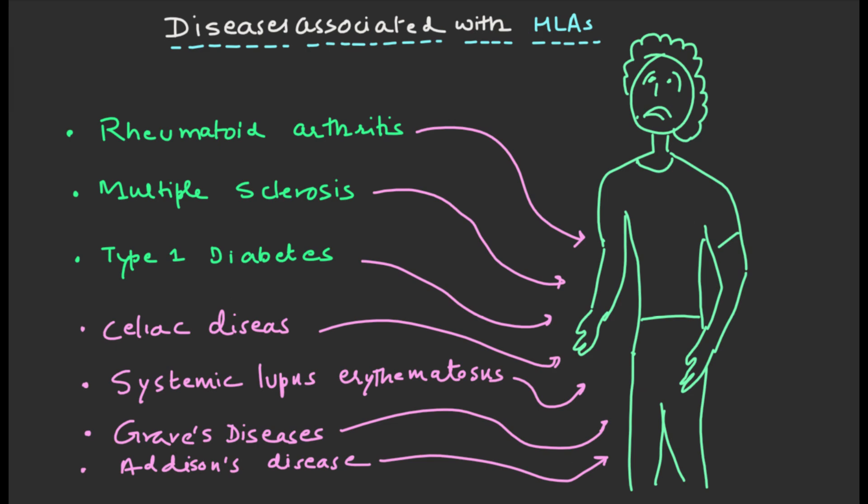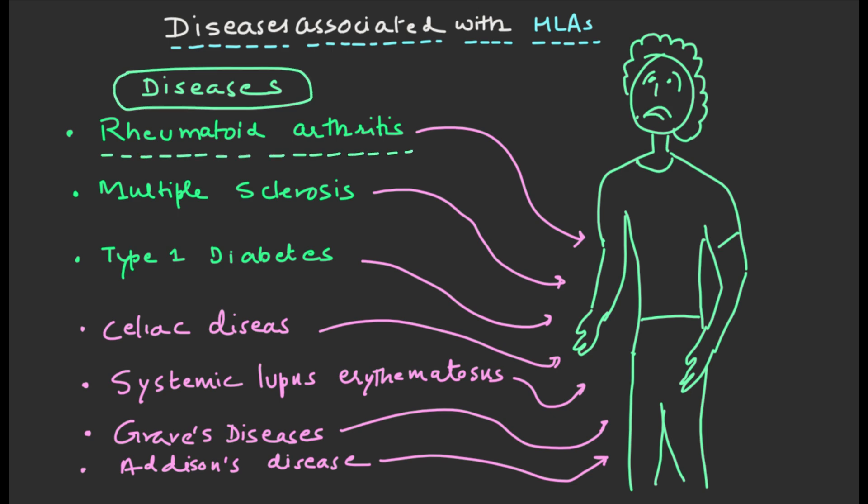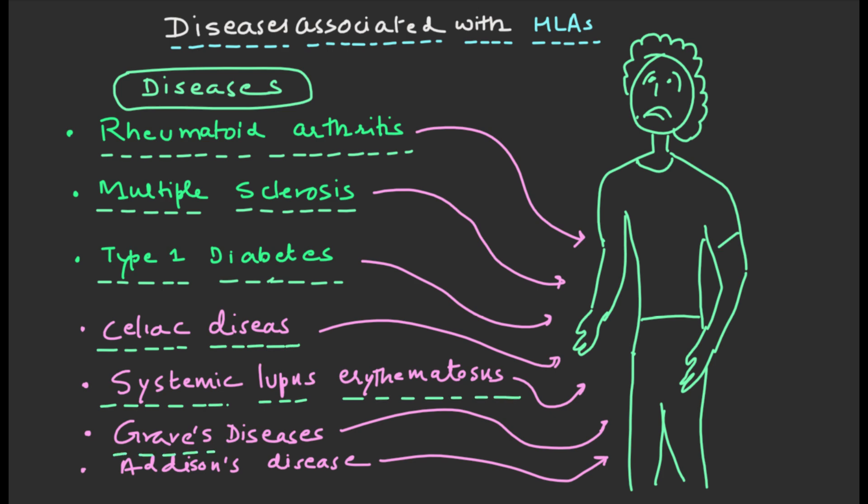There are a number of diseases that are associated with HLAs. Some of these diseases include rheumatoid arthritis, multiple sclerosis, type 1 diabetes, celiac disease, systemic lupus erythematosus, Graves' disease, and Addison's disease.